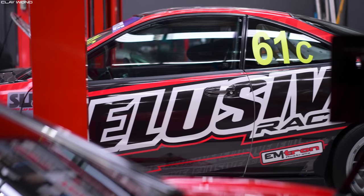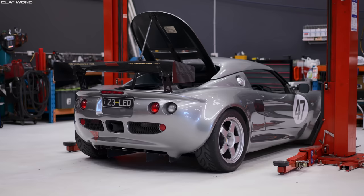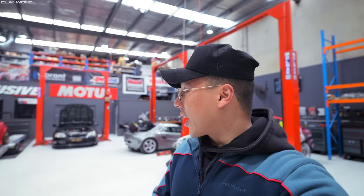Welcome back to the channel. My name is Clay Wong and today we're going to be showcasing a very serious Honda build. We're out here at Elusive Racing and these guys are performance specialists for Hondas particularly. We've got Brett from Elusive Racing and he's going to talk to us about this special car that they've built — their epic Honda S2000.